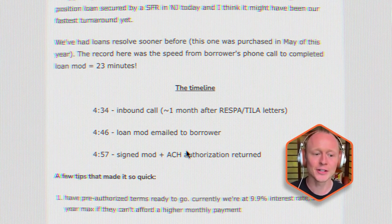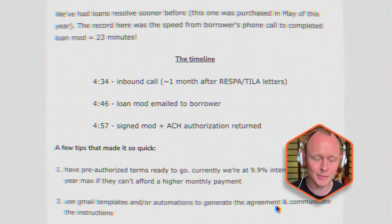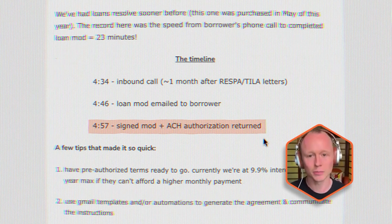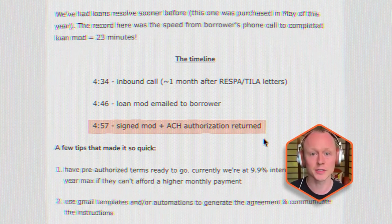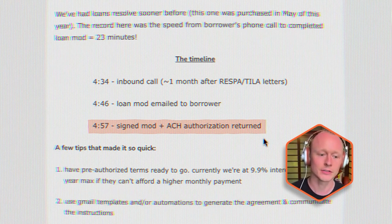It was about a five-minute call answering questions and explaining our perspective around getting a loan mod in place. We want to keep them in the home, help them out, and get back on track. Ten minutes after the call, I sent the loan modification agreement via email, and he sent it back faster than any borrower ever has — 11 minutes later we had a completed loan modification agreement and an ACH authorization form, and we sent it all over to our loan servicer to get the deal started.